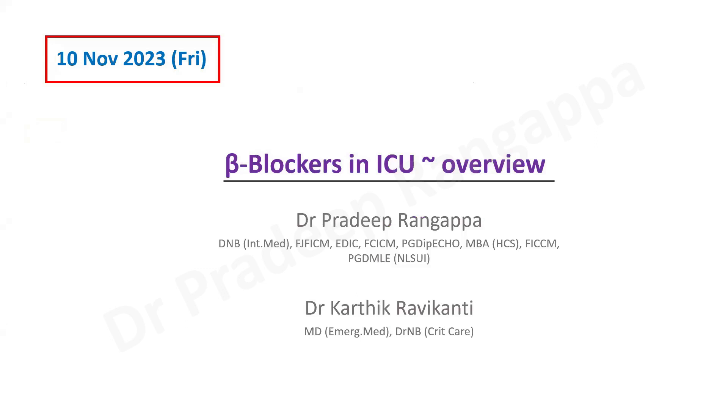Good evening friends. I'll be talking on the topic of beta blockers in ICU, giving a brief overview in the context of a journal review. The journal to be presented is on Landiolol in intensive care — the STRESS-L study — which came in JAMA. To create context for that, it is imperative that we understand all the previous studies that have happened in this dimension.